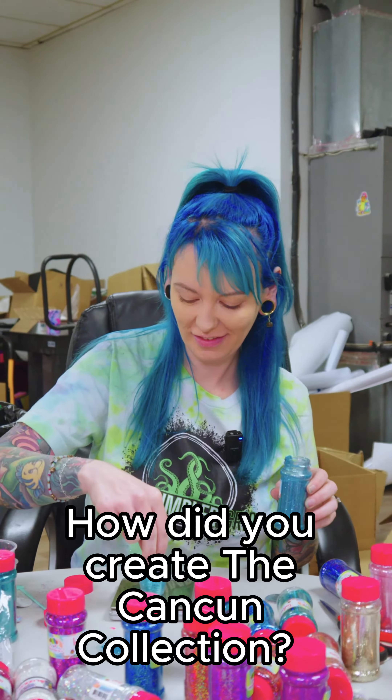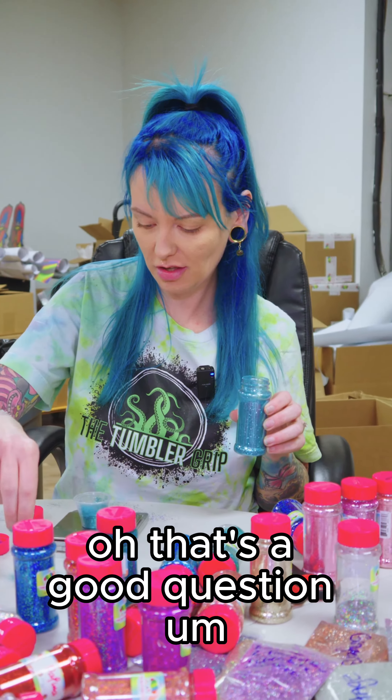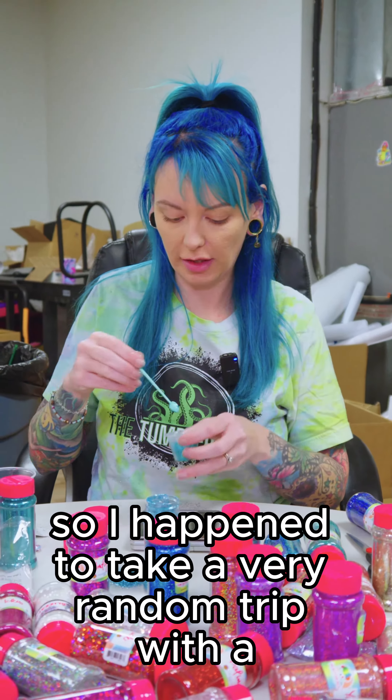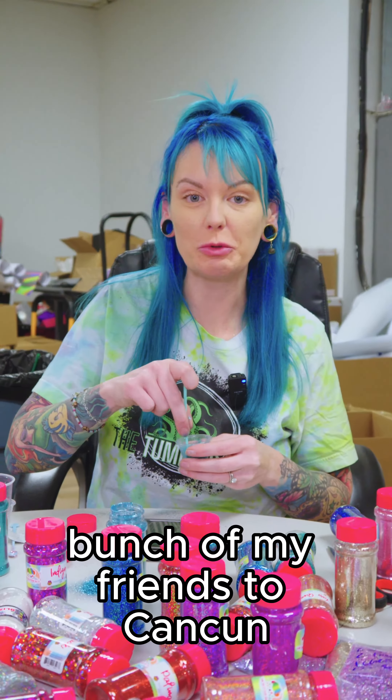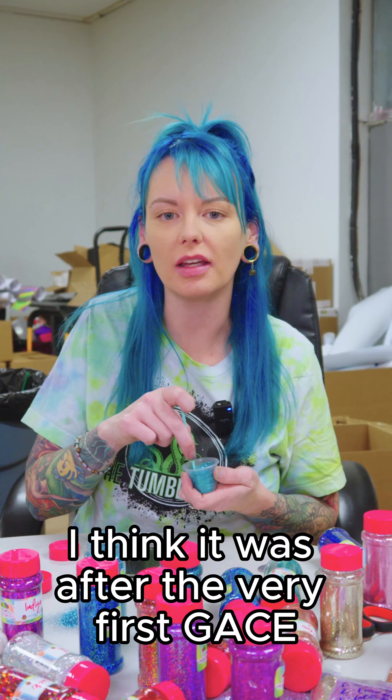Hey Sarah, how did you create the Cancun collection? That's a good question. So I happened to take a very random trip with a bunch of my friends to Cancun. Was it after Gase? I think it was after the very first Gase.